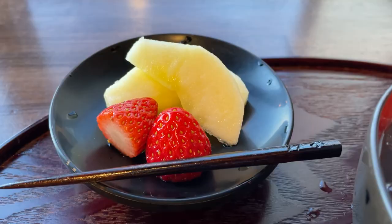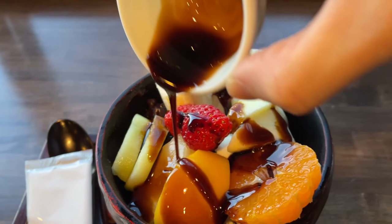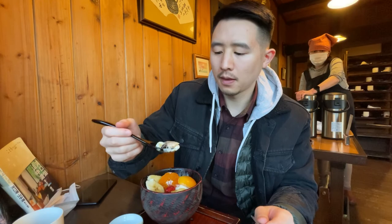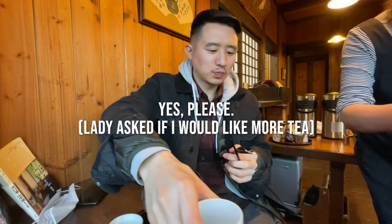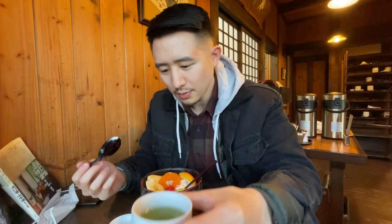I'm also going to be having anmitsu, which is a dessert with some jelly, fresh fruit, sweet red bean, and a little bit of sweet black syrup on top. The anmitsu has kiwi, pineapple, peach, tangerine, apple, and mochi balls — quite the assortment, and everything looks super fresh. You can see that jelly with vanilla ice cream and red bean. It's delicious. The lady is really nice too — she just poured some fresh green tea, a perfect complement to a Japanese snack. Nothing overpowers anything; everything complements each other really nicely. It's not too sweet.